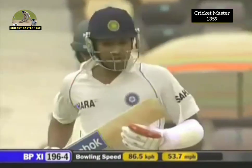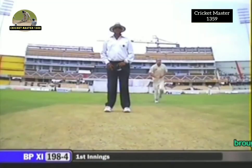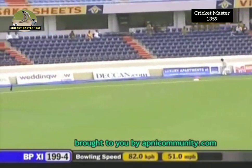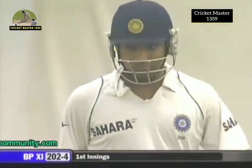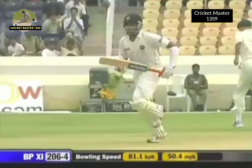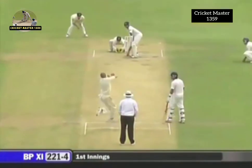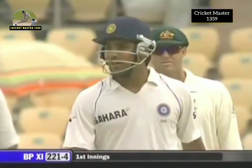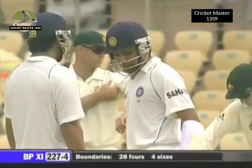A single as Rohit Sharma holds on to strike. Should be at least a couple if not more — does just enough to get to the boundary. Stuart Clark has a lot of work to do. That boundary brings up the 200 for the Board President's XI. Runs to the boundary — no field out there — doesn't have enough on it to go to the boundary. Rohit Sharma gets into the 90s in grand style — his third six.